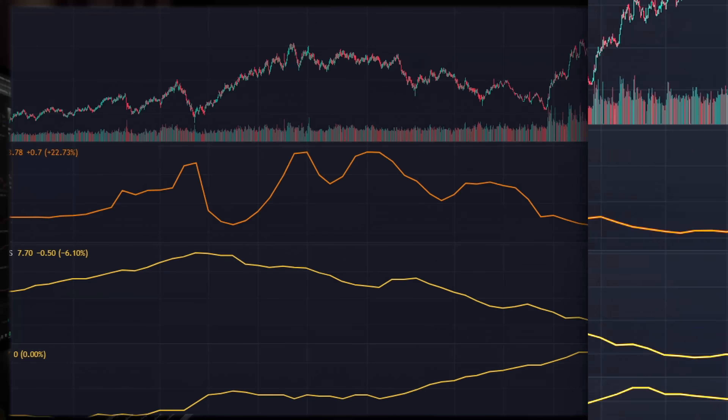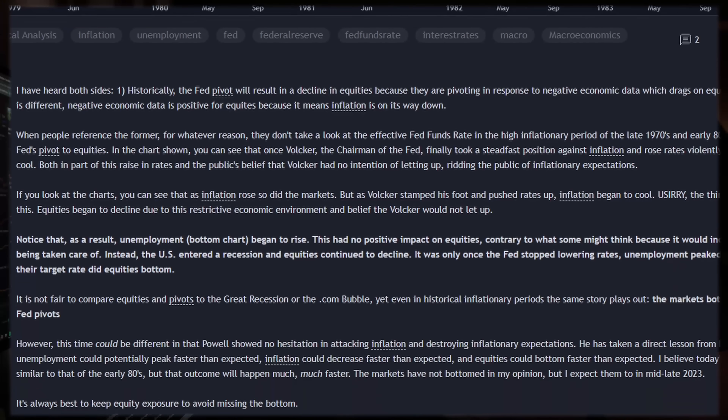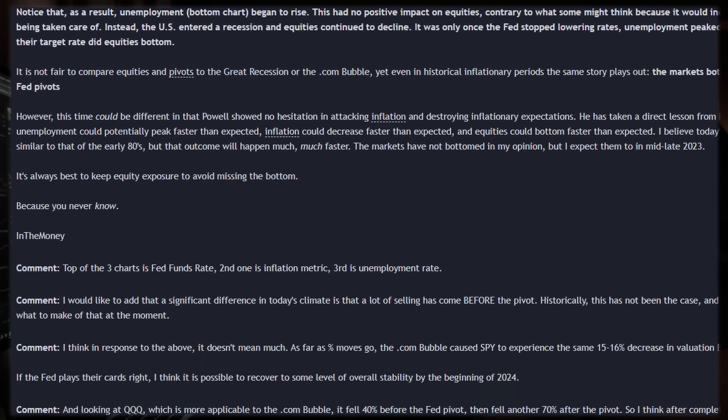Hi guys, it's In The Money, and today we're going to talk about how the Fed pivot that might be coming in 2023 could affect your portfolio in kind of unexpected ways. I did a write-up on TradingView about everything I'm about to talk about, so you can follow along in the charts as well as my write-up. The link will be in the description and probably the pinned comment.